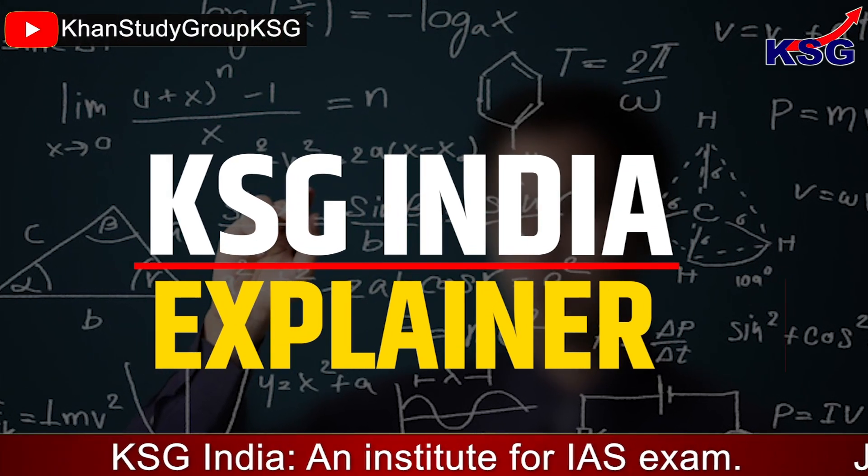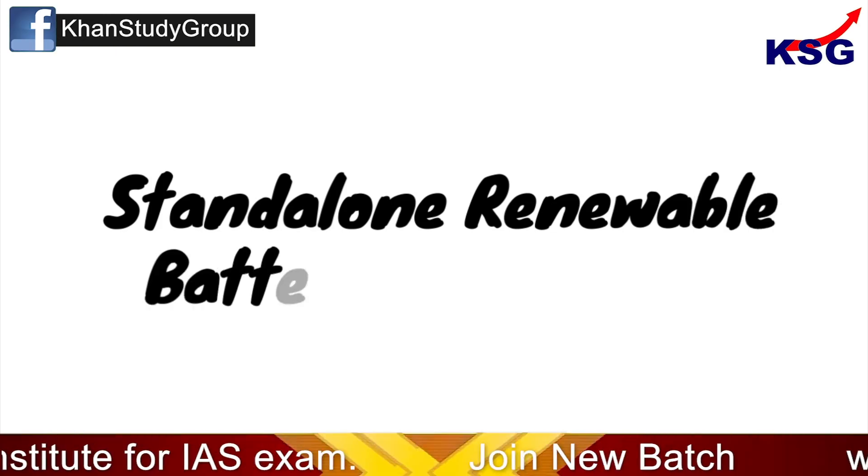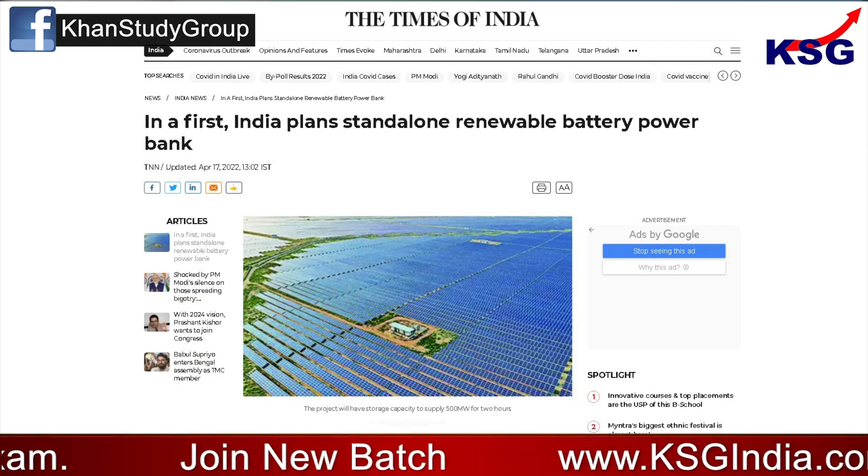Hello and welcome to KSC News Explainer. In this video, we are going to talk about Standalone Renewable Battery Power Bank. This is for GS Paper 3 Energy.